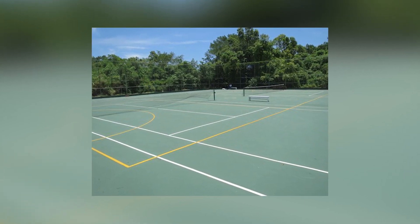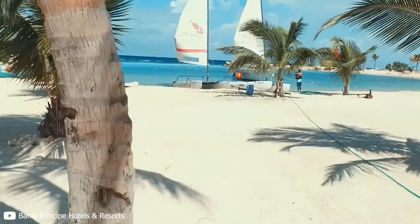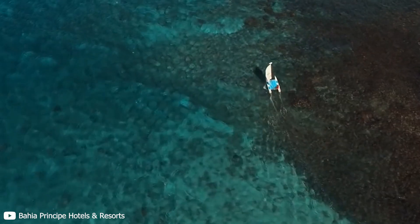There are two tennis courts, a volleyball court, and even a football pitch. The resort also offers complimentary water sports activities, but they are only free for one hour per day. Make sure that you use them well and try something adventurous — after all, that's the fun of a vacation.